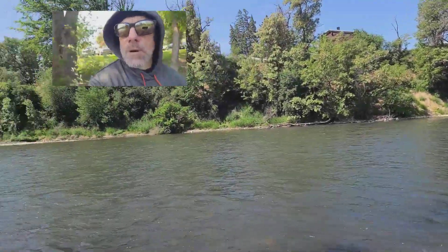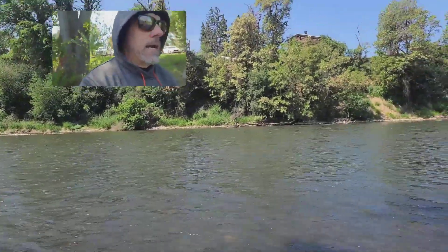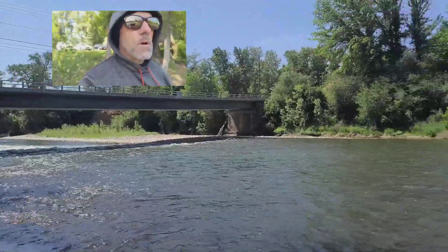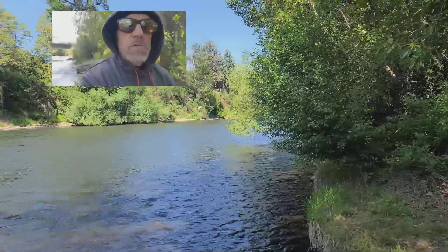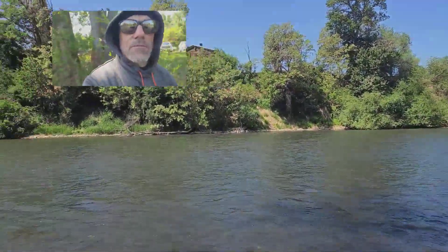We're moving into summer mode, so the fish are going to be moving around a lot during the day. You've got to adjust your fishing structures, adjust your water types, because fish will be moving from less oxygenated water into more oxygenated water as the temperatures come up. So keep that in mind — the fish are always moving around throughout the day.